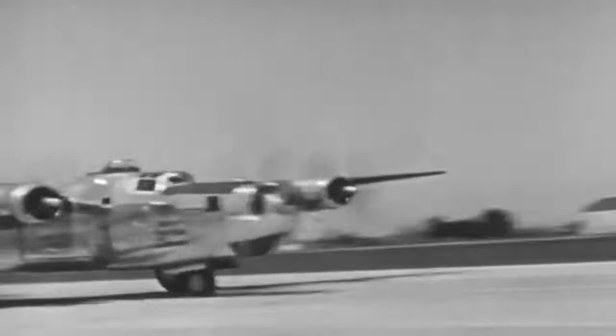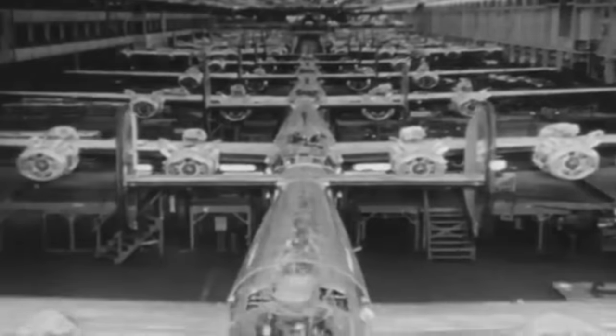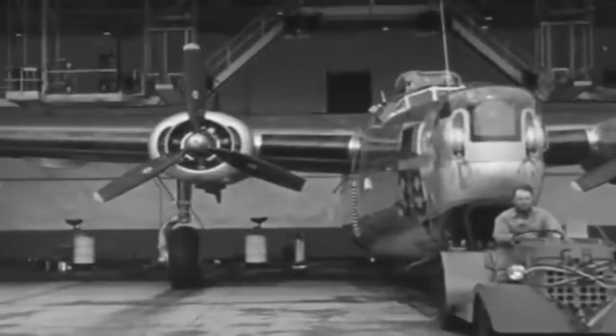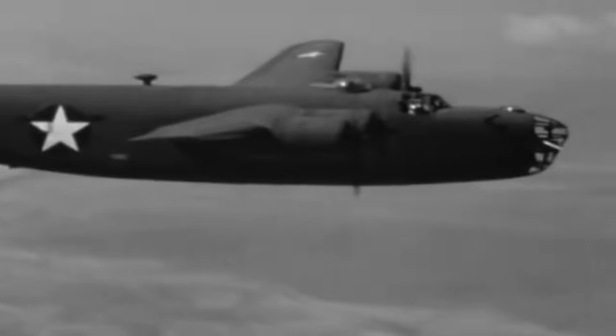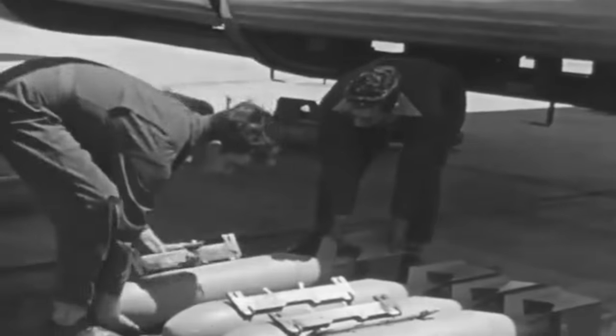The B-24 Liberator was a four-engine heavy bomber aircraft used extensively by the United States Army Air Forces throughout World War II. It was produced in more numbers than any other American military aircraft of its era, with over 18,000 units built. The B-24 featured a distinctive twin-tail design and a high-mounted Davis wing, providing long range and high speed. Its large bomb bay could carry around 8,000 pounds, making it well-suited for strategic bombing operations.